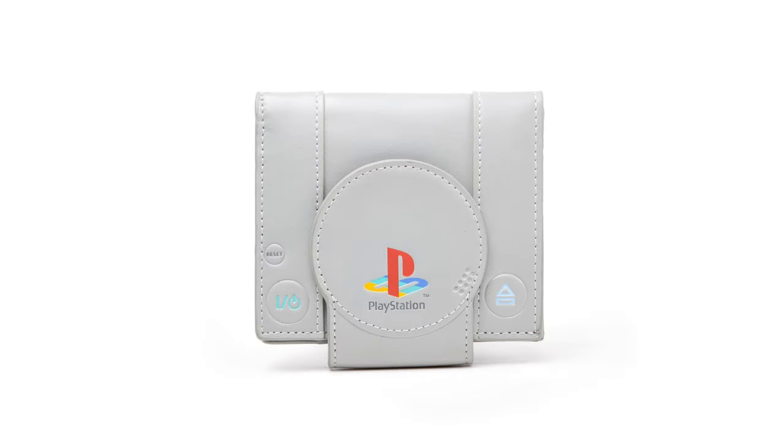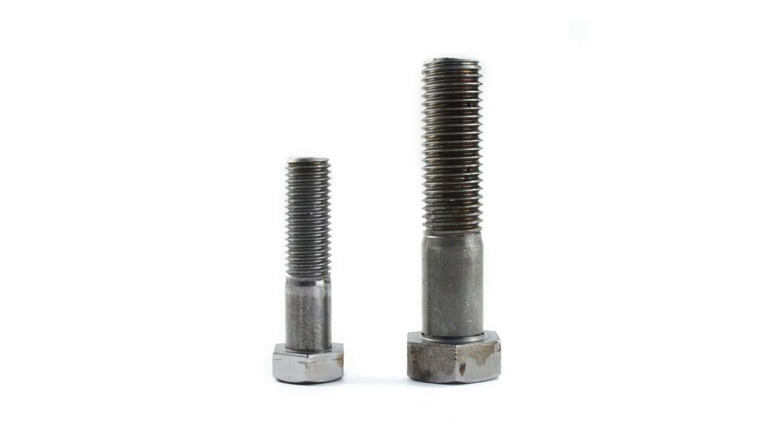We have a PlayStation 1 wallet — a perfect gift for the family gamer. This is good for those kids who already have every game out there. Then the Spy Bolt secret container — a sneaky little gift for those kids who like stashing away cash or small valuables. It's designed to be weatherproof too.